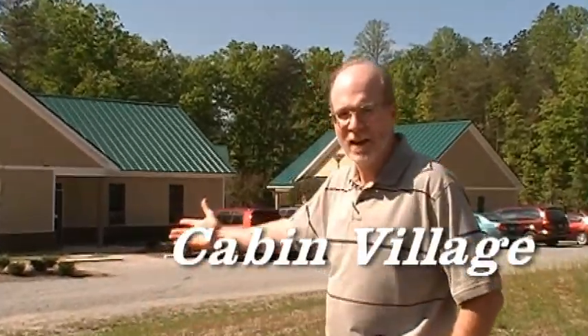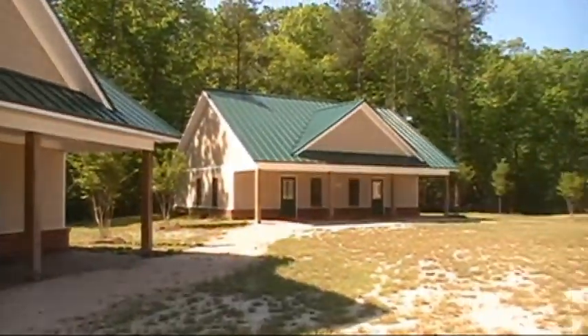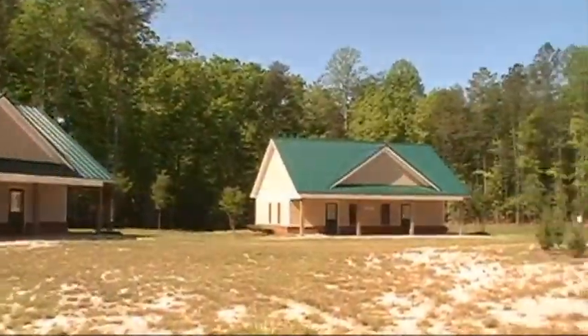Our newest facility is our cabin village that's right behind me here. There are five cabins that each sleep twelve in bunk bed style lodging. In the middle of the horseshoe ring of cabins, there's a commons building that has two nice meeting rooms and a kitchen in the middle. Come on along and let me show you our cabin village.